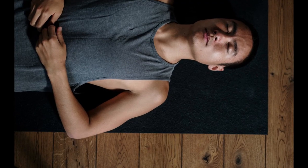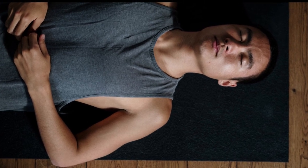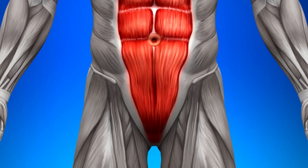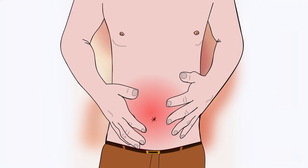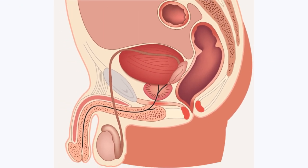A great way to identify your pelvic floor muscles is by imagining that you're trying to stop the flow of urine midstream. The muscles used for stopping your urine flow are your pelvic floor muscles. Ever try to avoid passing gas in public? The muscles you use in performing this feat also support the pelvic floor.